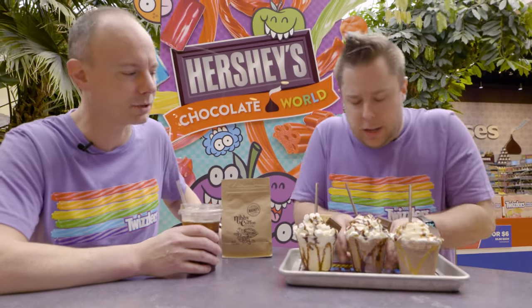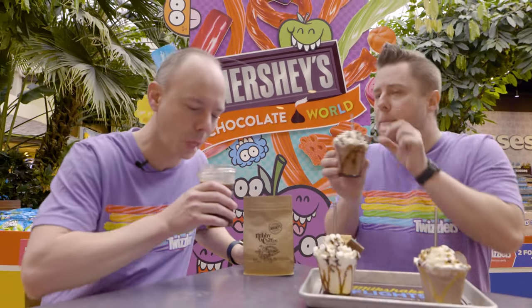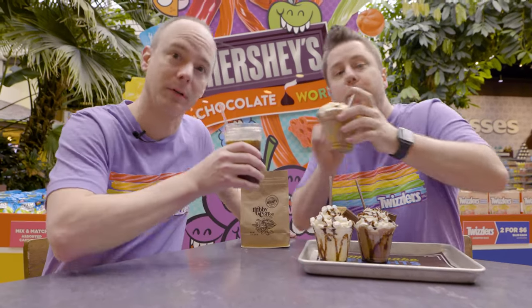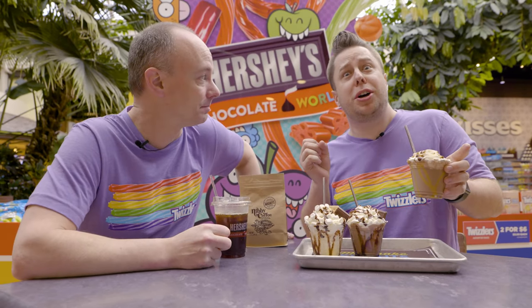Oh, wait — it's good. Cheers again! Oh, okay. Cheers one more time! Oh yeah — brain freeze. So good.